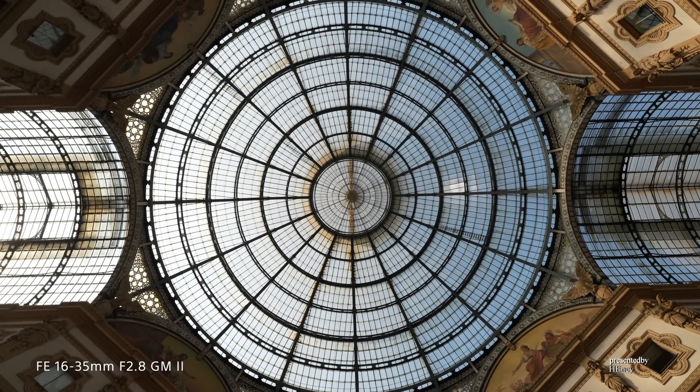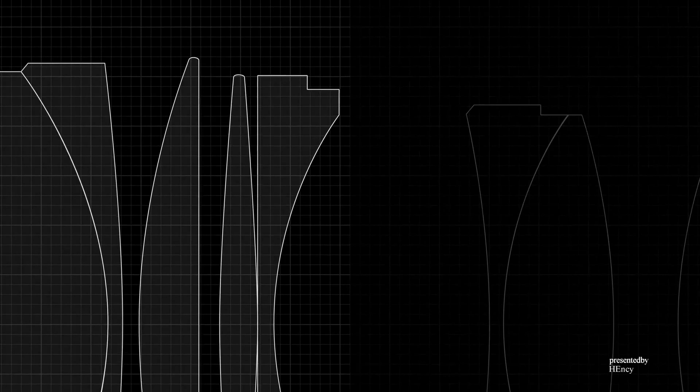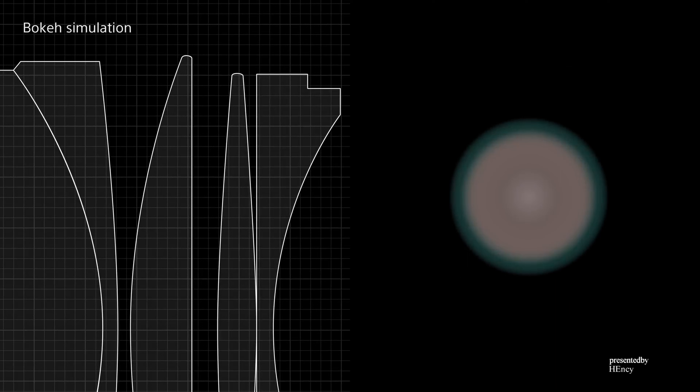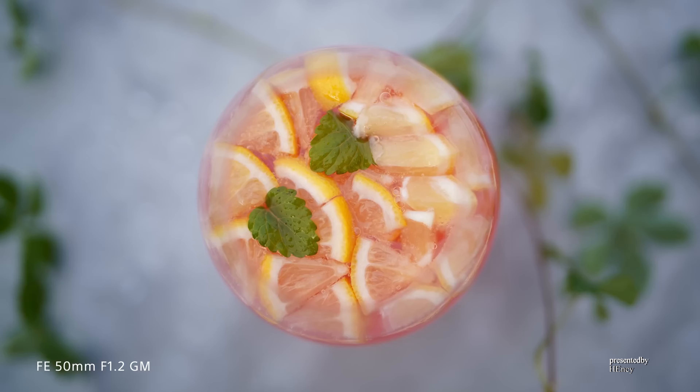High spatial resolution results in detailed rendering right out to the image edges. Sony also continues to advance the powerful simulation technology used in the high-level optimization of the optical design to provide beautiful and smoothly melting bokeh. The optical design of the proprietary XA lenses and bokeh simulation deliver a beautiful bokeh that gradually melts away from the focus plane while maintaining the high resolution of the subject.